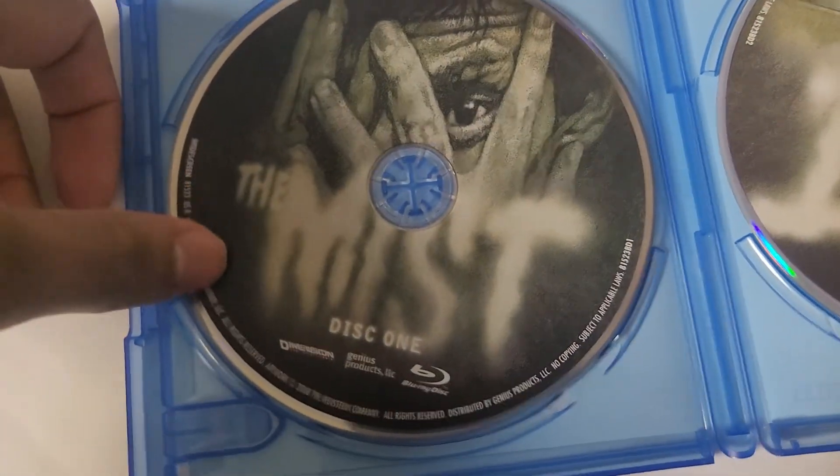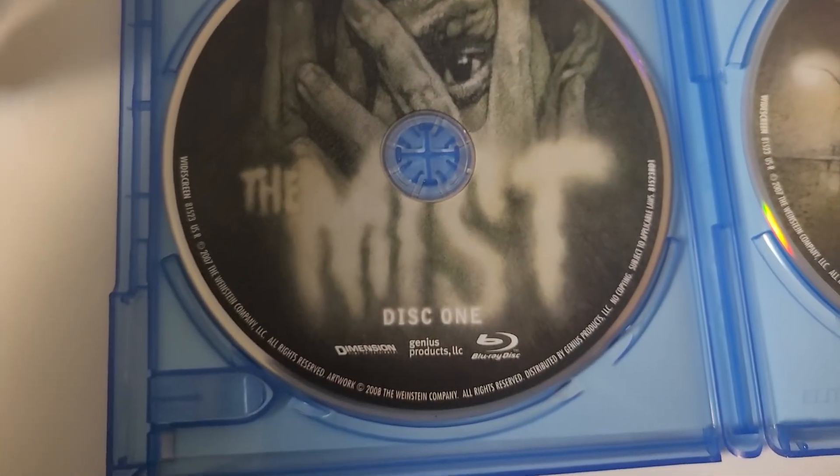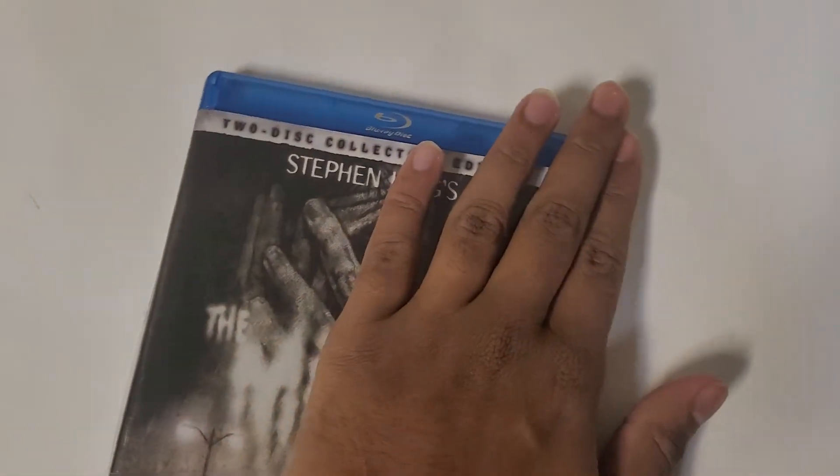And there it is — the two discs. Pretty simple. Disc one. Does not show which one is the colored version, which is sad. It doesn't show which disc is which. That sucks.